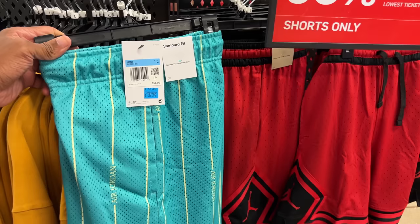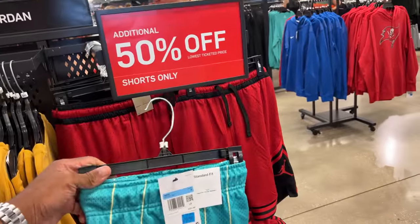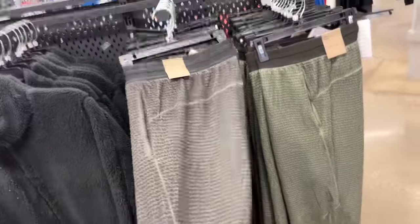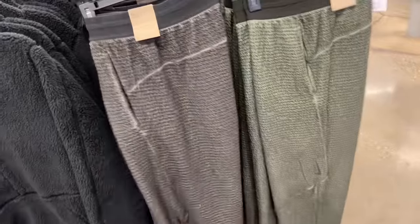I do like the Charlotte Hornets colorway shorts — these are going for $40, take an additional 50% off so these would be 20 bucks. Too small for me though, size medium. Take a look at these Nike yoga fleece pants, y'all — they're crazy.